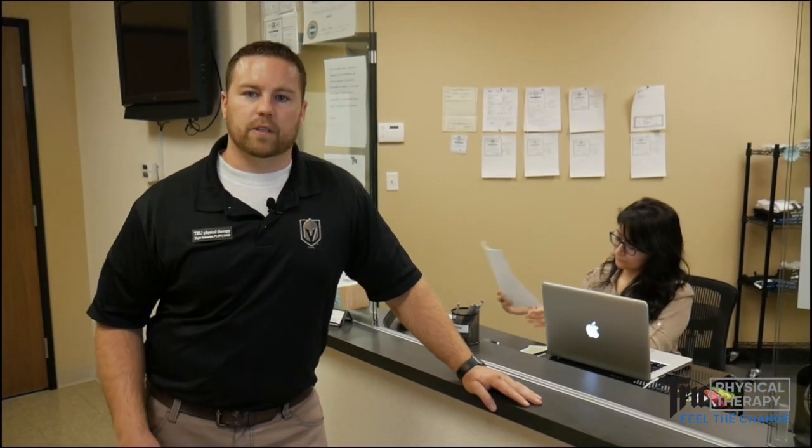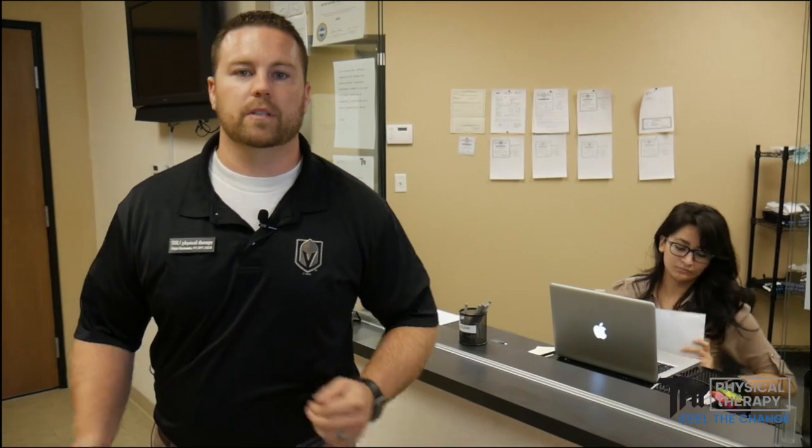After the paperwork is filled out you'll then take a seat and await one of our physical therapists to take you on back for your first evaluation. During the evaluation the physical therapist will assess your mobility, strength, and function, and set goals for physical therapy.